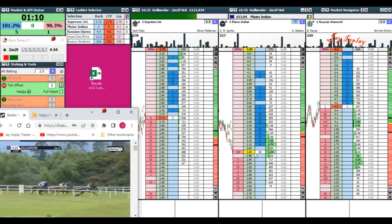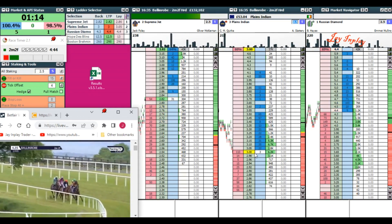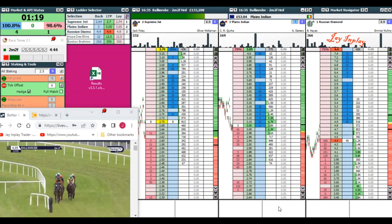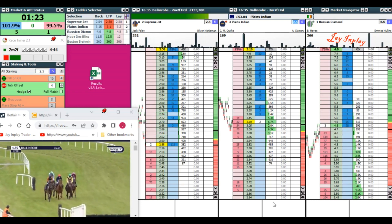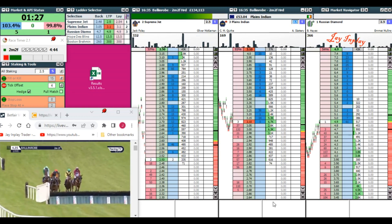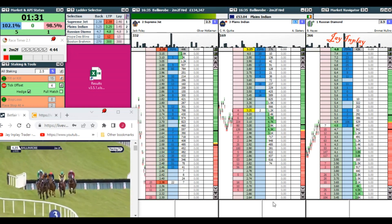There may be an opportunity in this race to make some money, but because it's Irish and the liquidity is lower, it also means the market could move a lot quicker against me. So it's really important that if I do trade this, I need to be in and out early on in the race. And if it does go wrong, I need to take the loss extremely quickly.